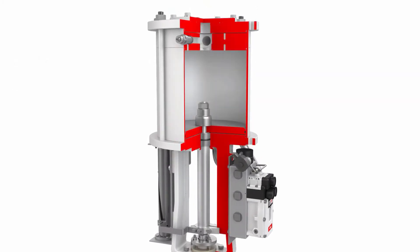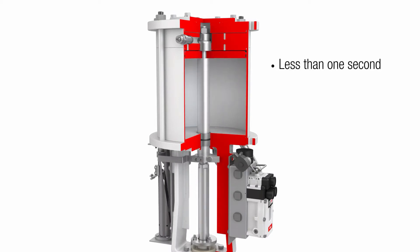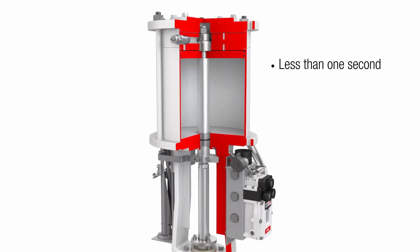The JetFlow system rapidly strokes large actuators. It can open the valve in as little as one second, ensuring safe compressor shutdown in the event of a catastrophic plant failure.